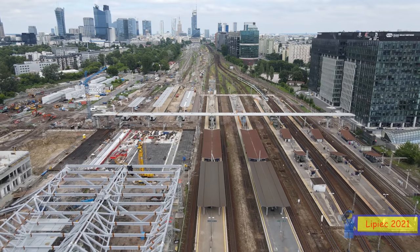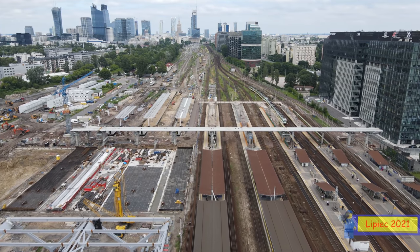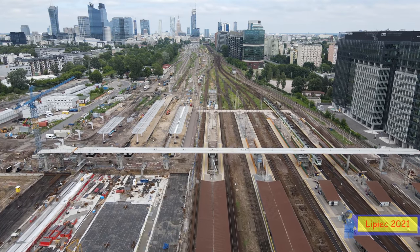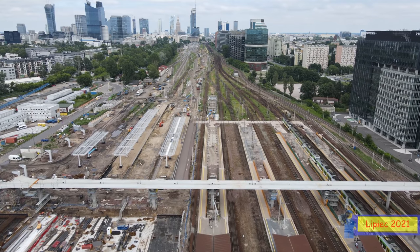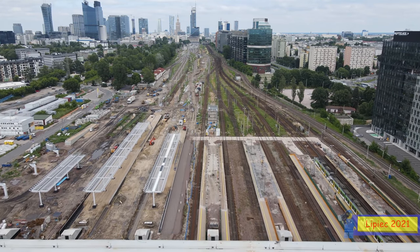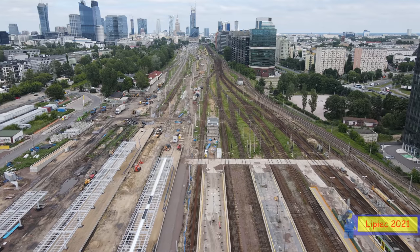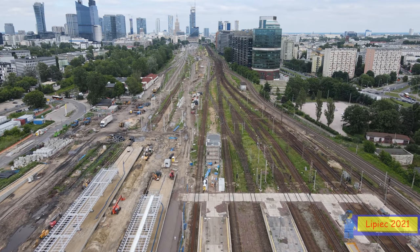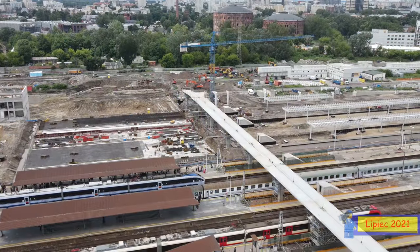Jak wygląda sytuacja z autobusem, który kończy teraz byt na tunelowej? Z tego co się dowiedziałem, pozostanie tam do końca inwestycji i przebudowy. Aktualnie to pętla tymczasowa, ale w przyszłości autobus będzie podjeżdżał pod halę dworcową od strony ulicy Tunelowej, gdzie powstanie zupełnie nowy kompleks budynkowy. Lokalizacja tej tymczasowej pętli nie zmieni się przez cały okres budowy – tamta pętla ma już swój charyzmat i klimacik.